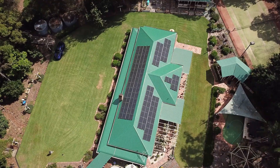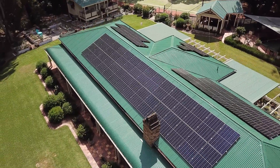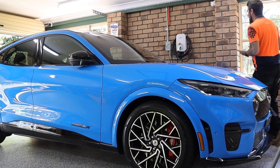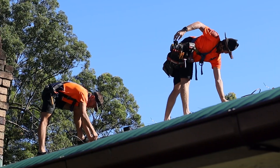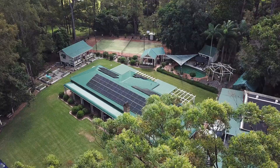G'day, it's Aidan from Springer Solar. We've got another epic SolarEdge system we want to show you here on the north side of Brisbane. Here we have a 26 kilowatt solar system balanced across two phases. We've got a couple of batteries, an EV charger, immersion controller, and some other bits mixed in. This was a three-day install on a two-phase property. We've got a lot of data here — this has been installed for a couple of months. Let's go and check it out.